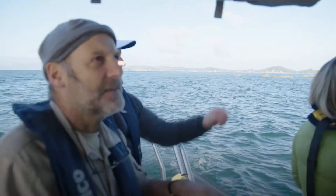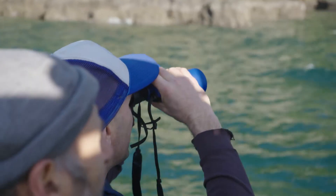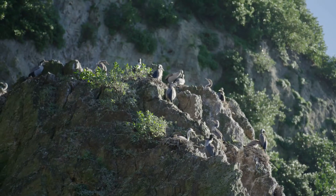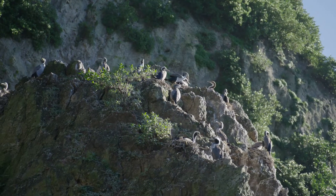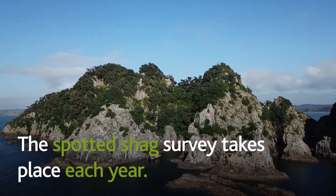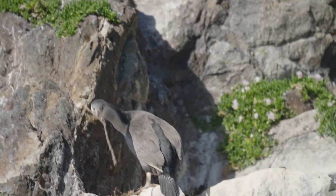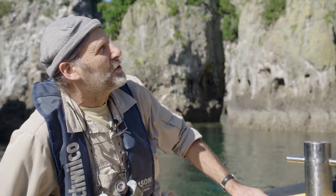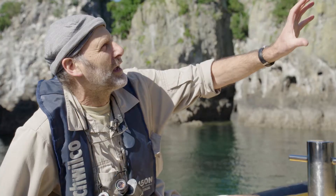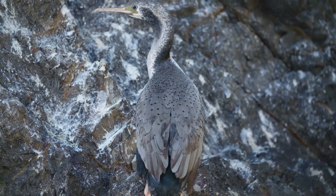We've come out to Tarahiki Island, which is the main stronghold in the Hauraki Gulf for the spotted shag — an endangered species in the Auckland region. There's a lovely craggy landscape around us and the rocks here are covered with nesting spotted shags. It's a spectacular location. They're a very beautiful bird — silvery rather than black on the back, with lovely dappled spotted markings on the ends of the feathers.